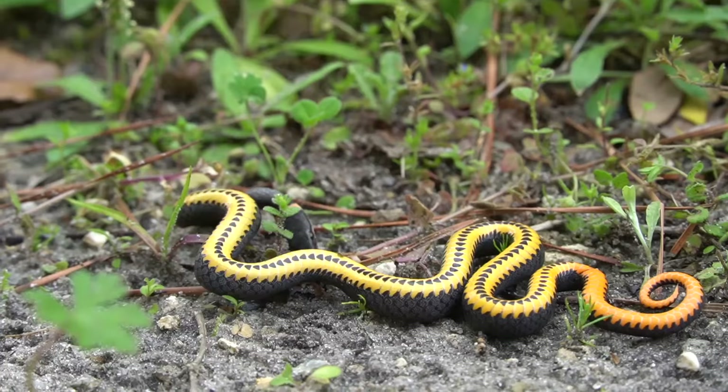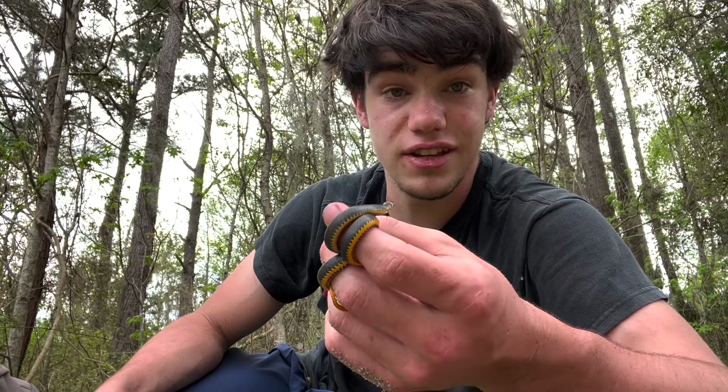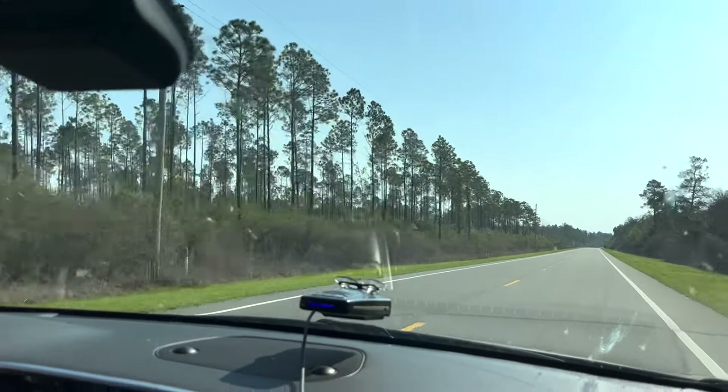But overall, if you see one of these in the wild, I definitely wouldn't recommend trying to keep it. Thank you so much for watching and taking the time to educate yourself on the southern ringneck snake. Seeing a red-bellied snake and a ringneck snake only covers a sliver of all the fossorial snake species native to Florida, so no doubt I'll be back to look for more.